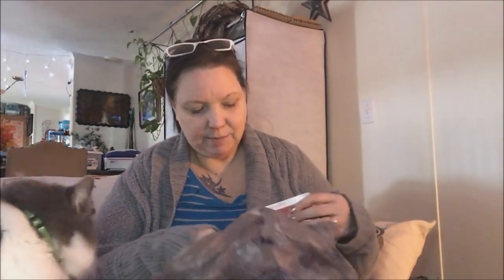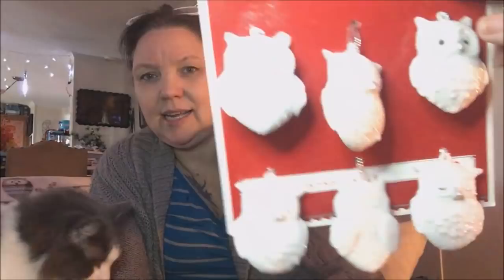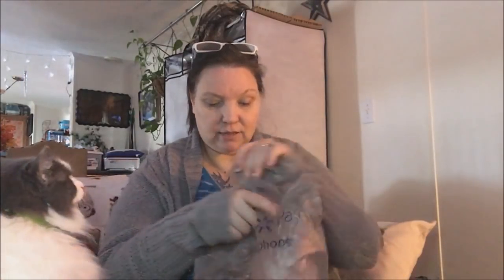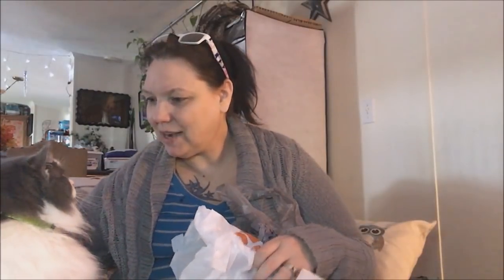I also picked up these little owls — they are adorable, really cute and shiny. I just love them so I had to pick them up. They're from Walmart and I believe they were a dollar 98.